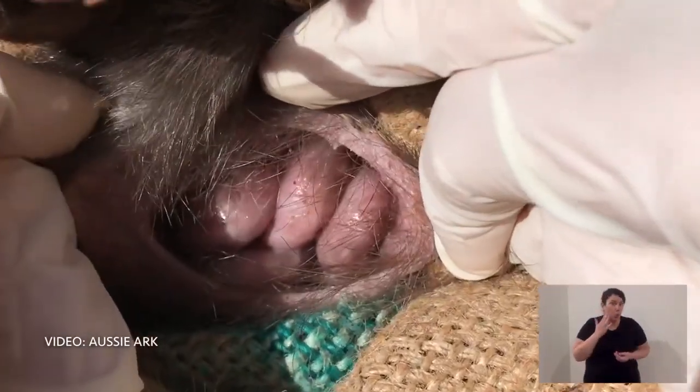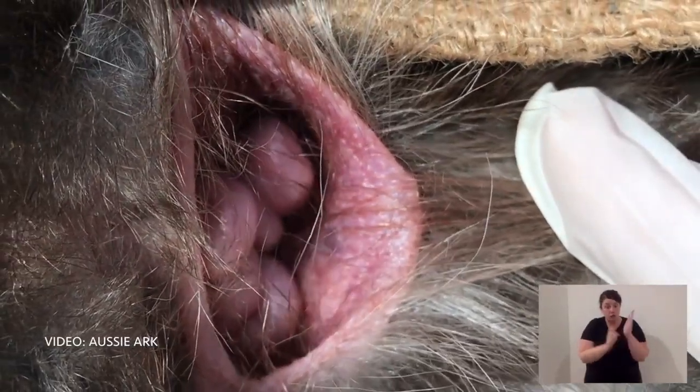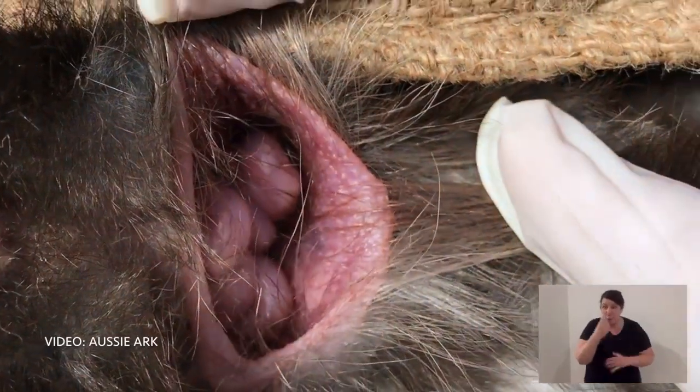Eastern quolls have a very specific breeding season. In late autumn, early winter, the male and female mate — that's a very quick process, less than a day. The female is pregnant for a really short time, like 20 days, and she gives birth to joeys that are the size of grains of rice. Those joeys, once given birth, crawl up into the pouch, and they can have six at once. The first six that get to the teats are the first six that survive.